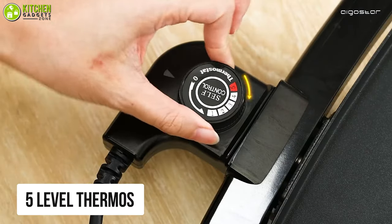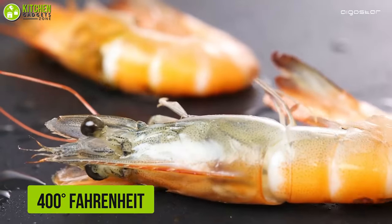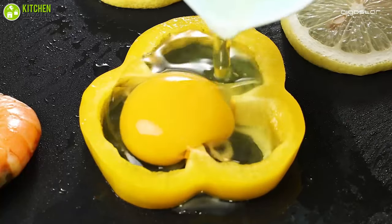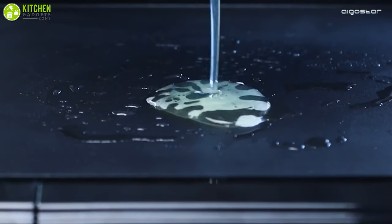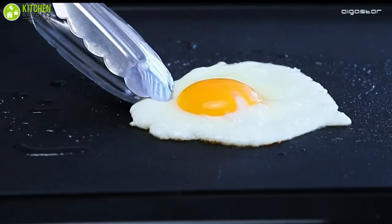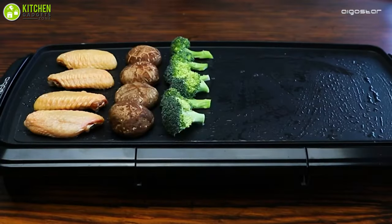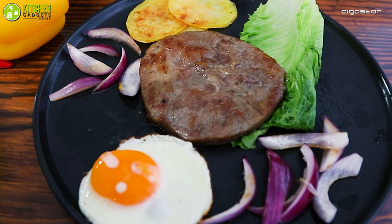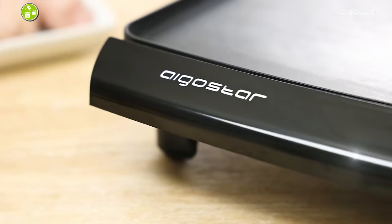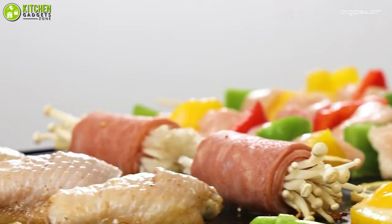Furthermore, it has a five-level thermostat which you can adjust to your required temperature up to 400 degrees Fahrenheit, so you can warm leftover food, cook seasoned steak, and so on. Also, due to its large and smooth surface, you can make several servings of eggs, bacon, grilled cheese sandwiches, and so much more. In summary, get ready to explore breakfast recipes with the lightweight electric griddle from Agostar whenever you feel like enjoying grilled mushrooms, slices of bacon, and more.